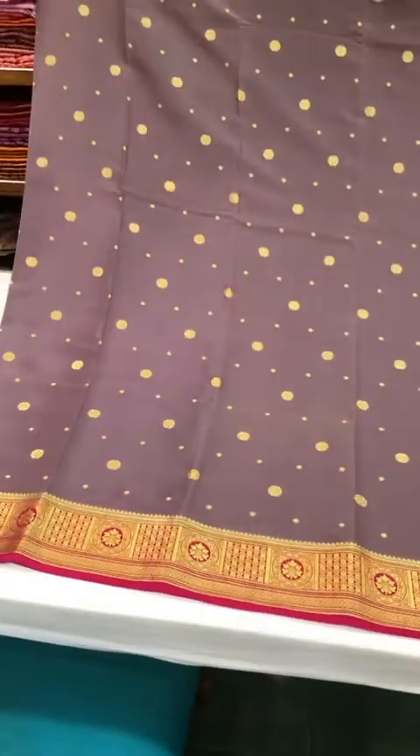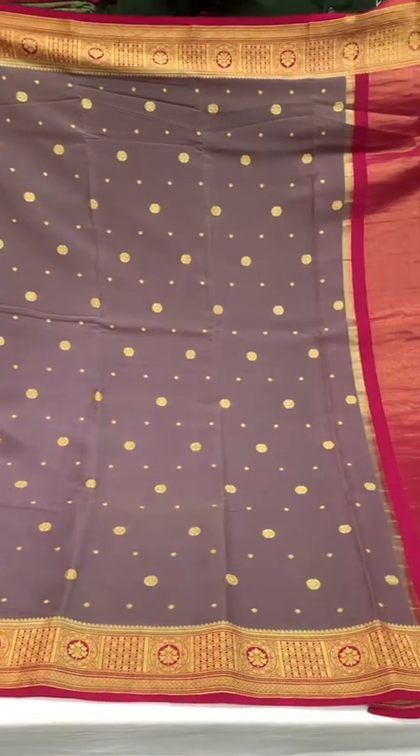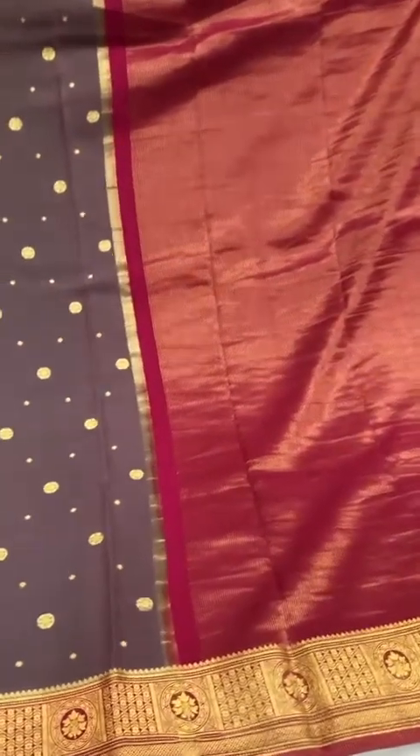We have a proper mix of lighter and darker shades in this one. This one is a color variant of the previous saree — on a lighter shade with a bright pink pallu and borders.